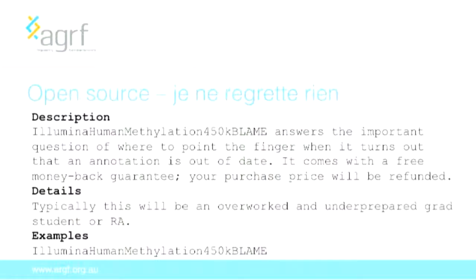One example of how onerous providing open source software can be for the academic community comes from the Bioconductor project — the source of packages written for the statistical programming language R for genomics analysis. This is an annotation package for the Illumina human methylation array. If you look up one of the keywords in their documentation, you find a description under 'Illumina human methylation 45k blame' that says: 'This answers the important question of where to point the finger when it turns out that an annotation is out of date. It comes with a free money-back guarantee.' Typically it will be an overworked and underprepared grad student or RA — giving you an idea of the mindset of someone who found developing and maintaining this software very onerous.